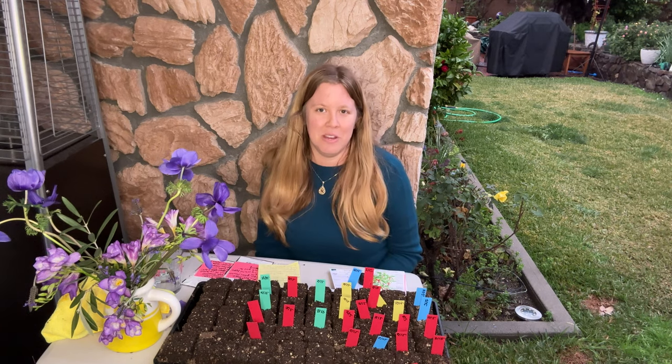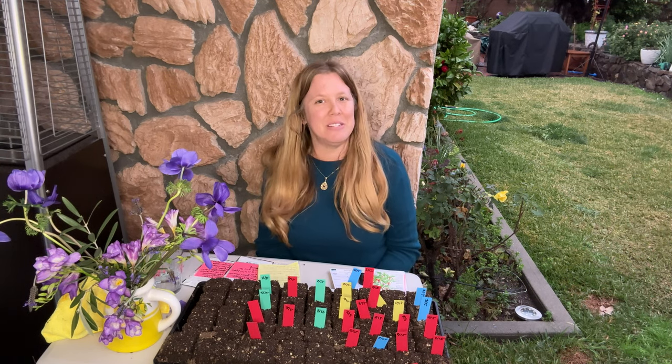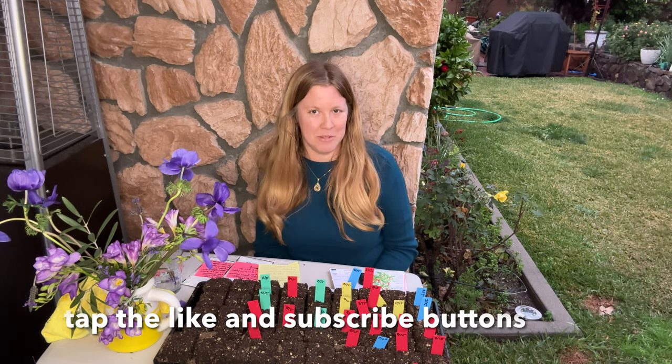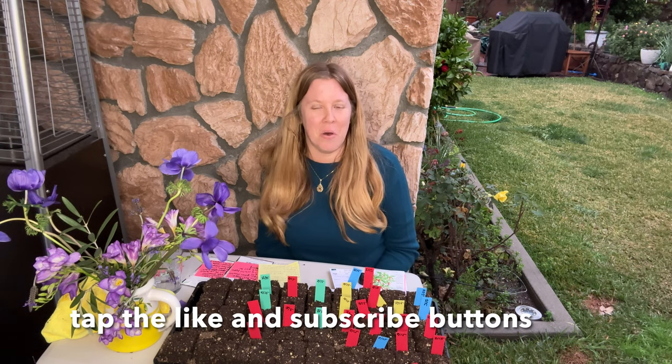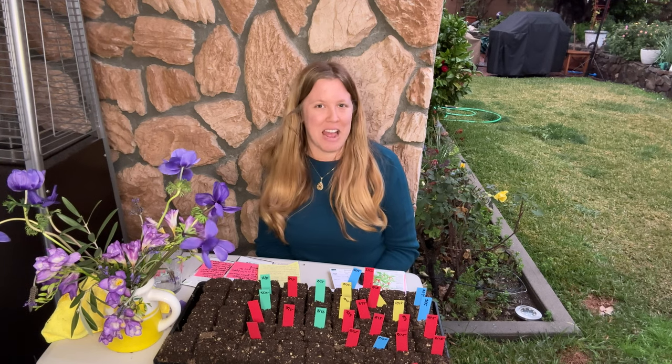If you liked this video and found it helpful, useful, or informative in any way, please don't forget to like and subscribe to my channel where you'll be notified of all my latest how-to gardening videos. Bye and have a great day.